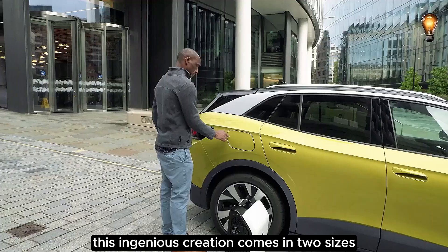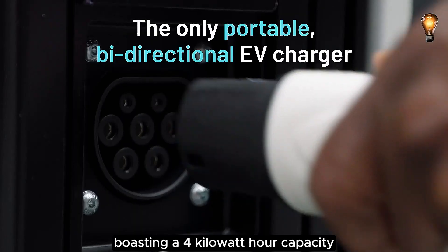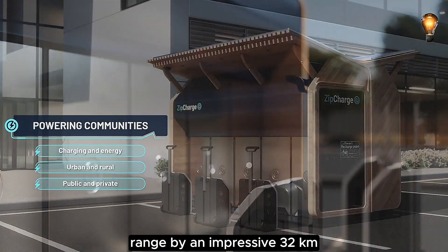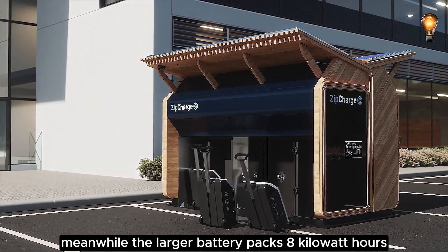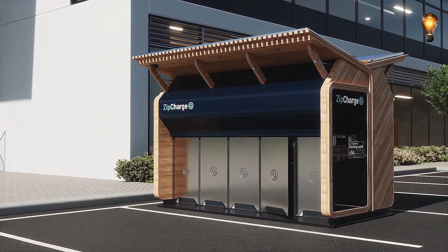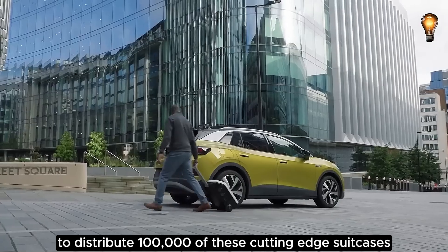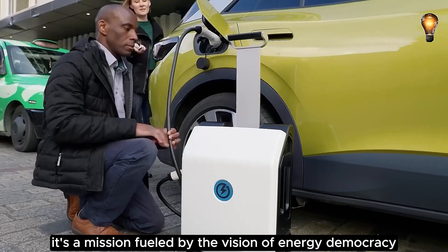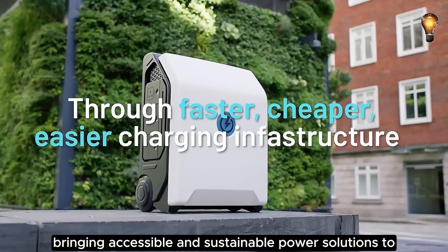This ingenious creation comes in two sizes: the smaller battery boasting a 4-kilowatt-hour capacity, extending your electric car's range by an impressive 32 kilometers, while the larger battery packs 8-kilowatt-hours, providing an extra 64 kilometers of mobility. Zip Charge Go has set an ambitious goal to distribute 100,000 of these cutting-edge suitcases globally by 2030 — a mission fueled by the vision of energy democracy, bringing accessible and sustainable power solutions to people around the world.